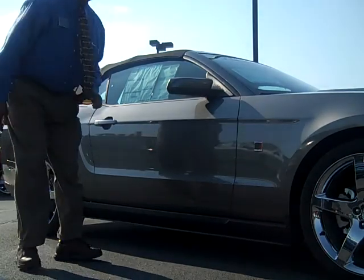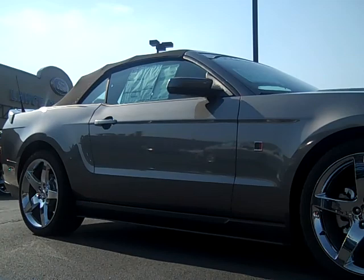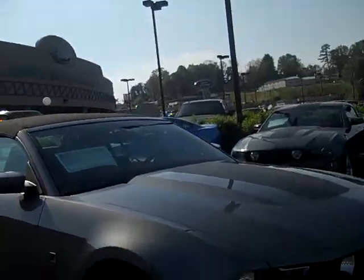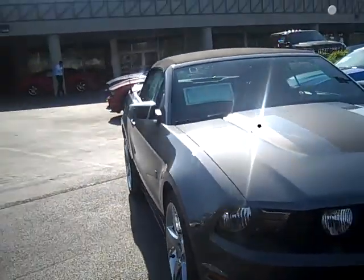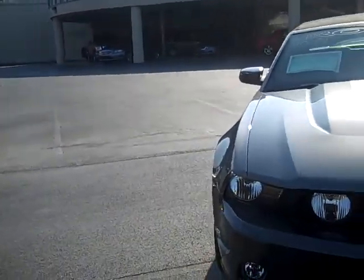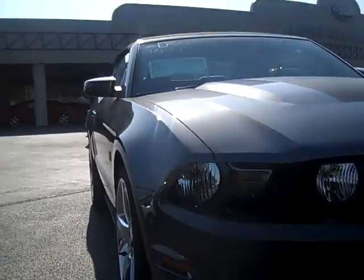Hi there, my name is Preston. I wanted to just say hello to you and show you your Roush Mustang that we were talking about. It's that 4.6 liter, 3 valve, manual shift Mustang. It's got the HID headlights.